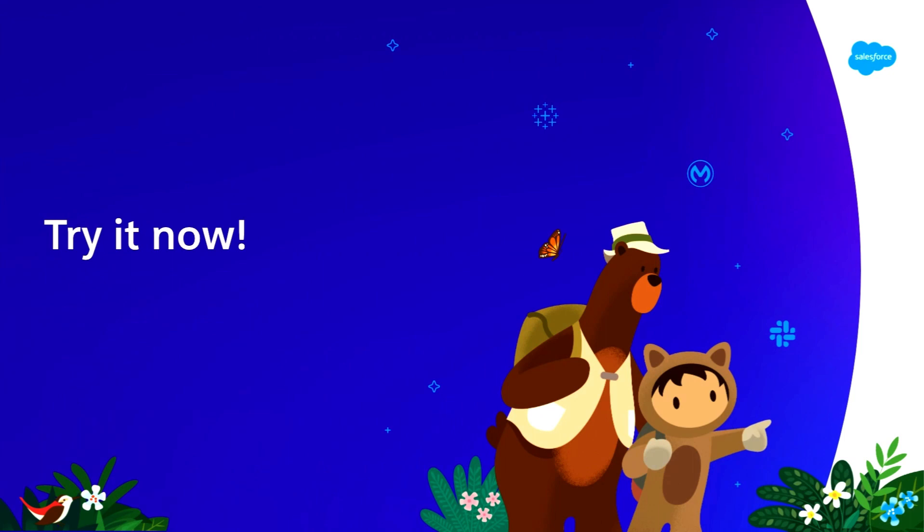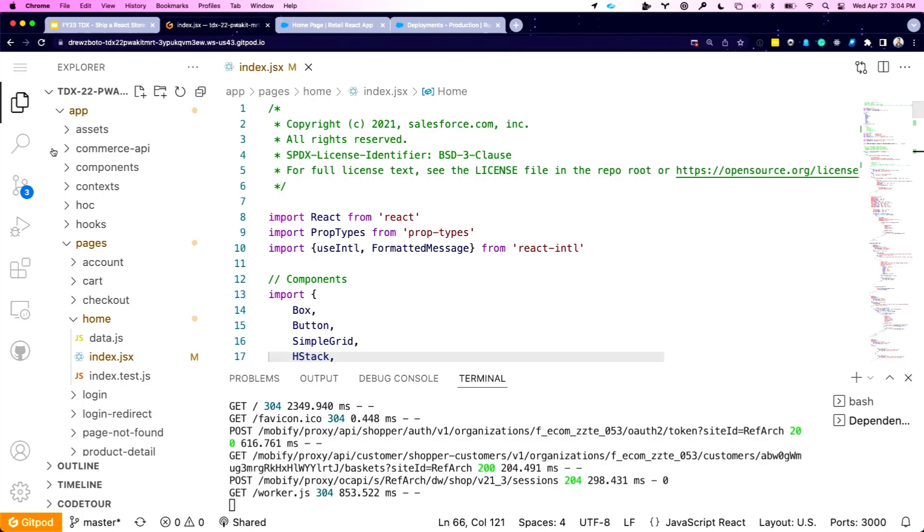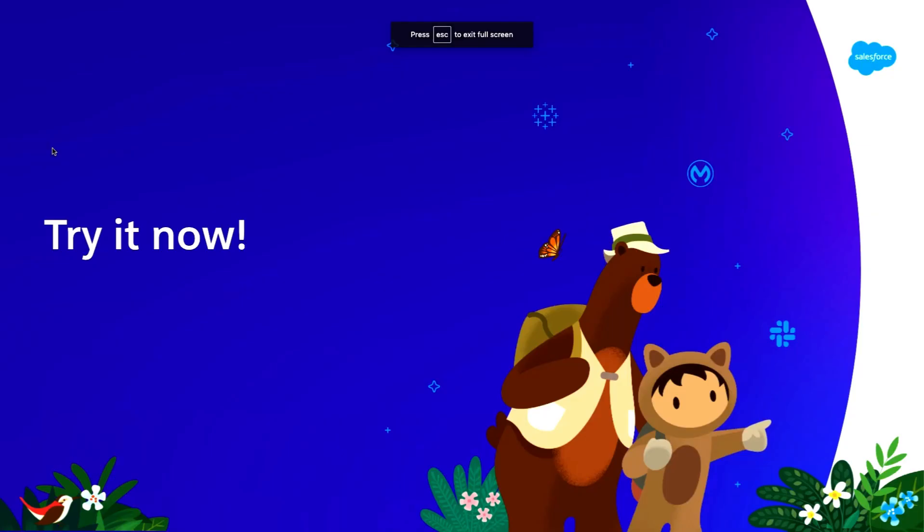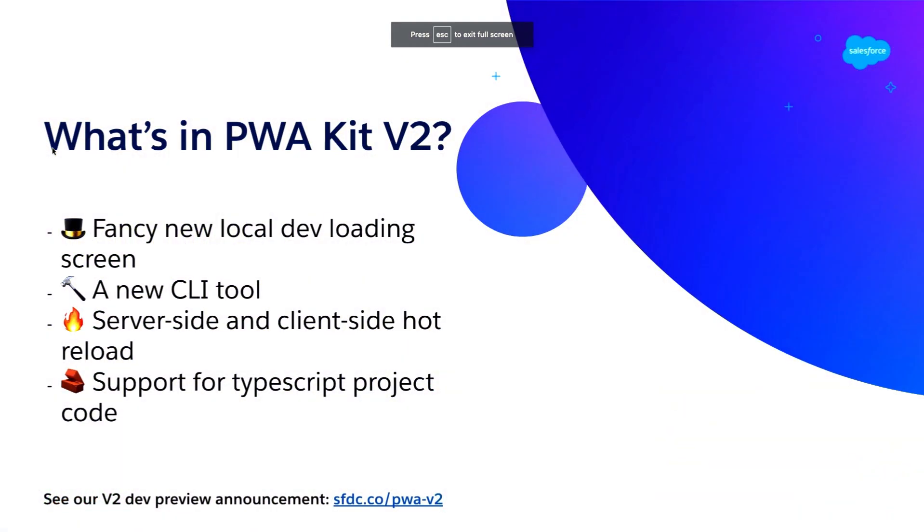So my goal today: we're going to do a couple of things. I'll show you how to get started just in your browser by looking at the code using a web-based editor. Since PWA Kit generates a standard Node.js project, you can run it in any IDE you want. In this case, it's something called Gitpod — it looks like Visual Studio Code but it's totally in the browser. You do not have to install anything, which is great if your team just wants to try it out without installing all the dependencies.